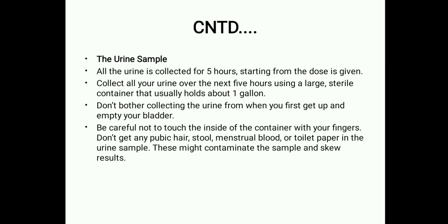For a urine sample, all urine is collected for 5 hours starting from when the dose is given, using a large sterilized container that holds about 1 gallon. Do not collect the first urine when you get up; empty your bladder first. Be careful not to touch the inside of the container with your fingers, and do not allow pubic hair, stool, menstrual blood, or toilet paper into the sample, as these may contaminate it and skew the results.